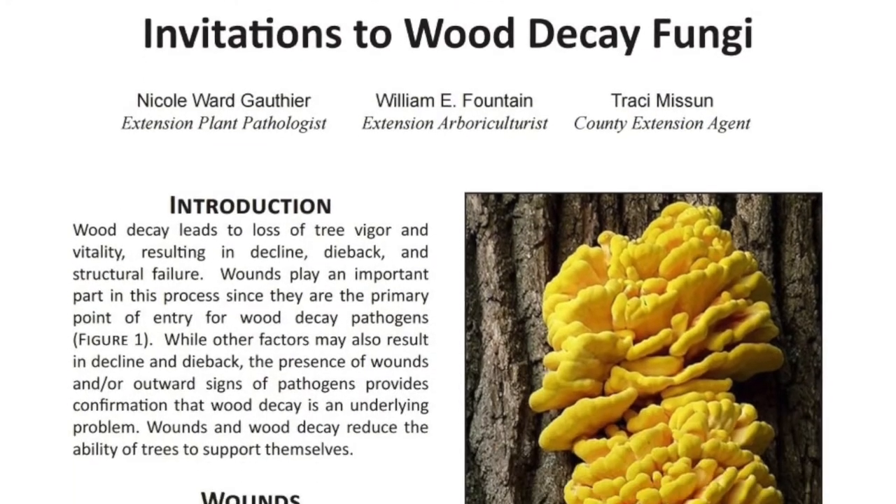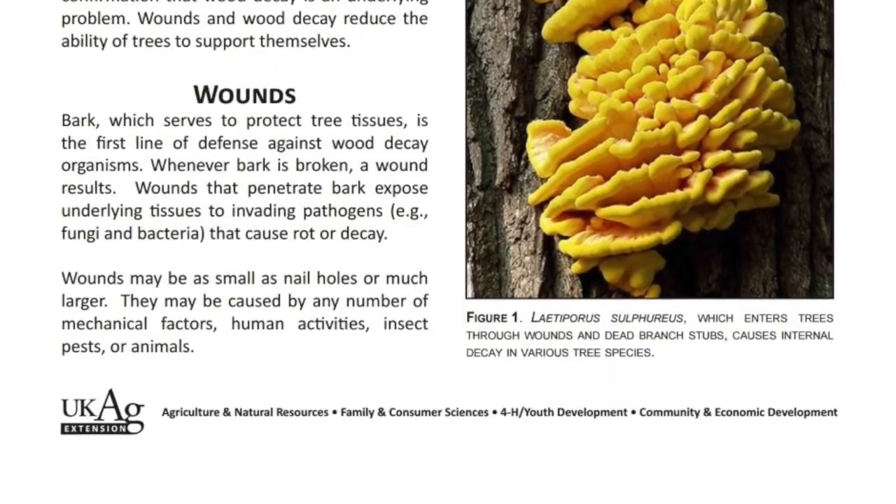We have a tree wound publication with examples of mushrooms, conks, and bracket fungi you might see coming out of trees. Sometimes we don't know there's a rot going on until we see those. We're not going to give you a specific risk factor, but really think about what's going on, think about safety, and prevent this from happening from the start. Really take care of your trees, keep string trimmers away, mulch properly, mulch wide — really protect your trees. They are priceless.